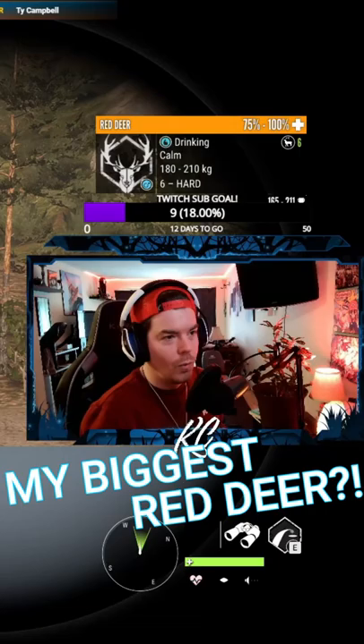Looks like a 5 or a 6. Wait, wait, wait, wait. What the heck is that? Do you guys see that?